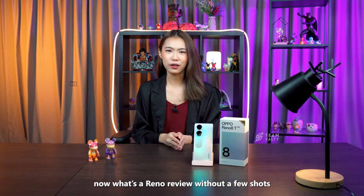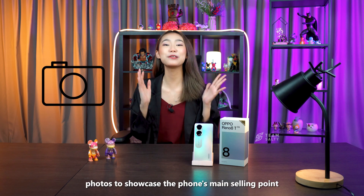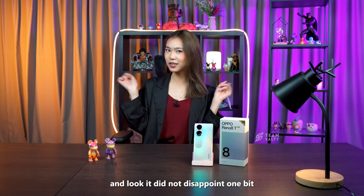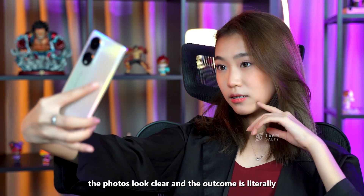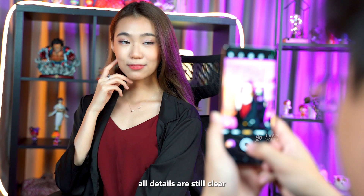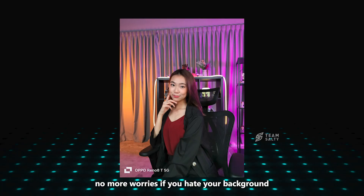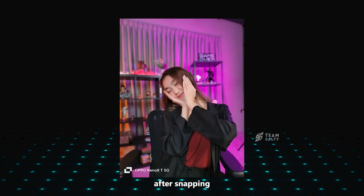What's a Reno review without a few shots, am I right? I took a few photos to showcase the phone's main selling point, and it did not disappoint one bit. The photos look clear and the outcome is literally Instagram-worthy. The 108-megapixel does its work by ensuring all details are still clear, even when cropped or zoomed in. No more worries if you hate your background after snapping.